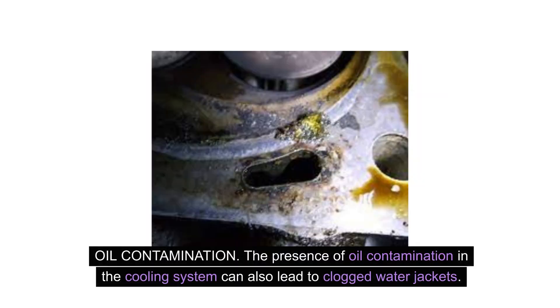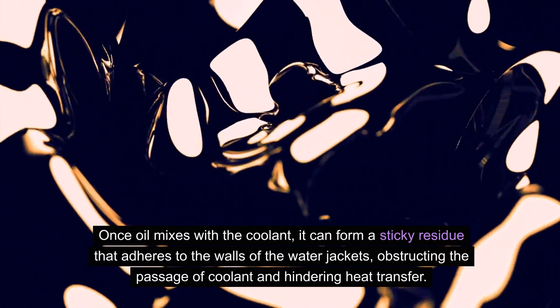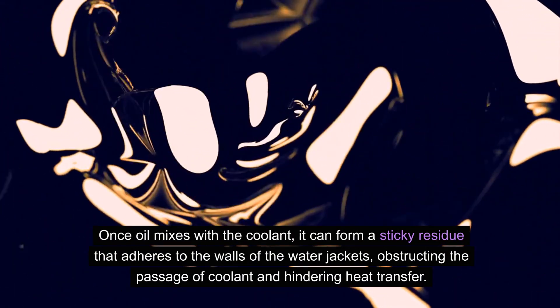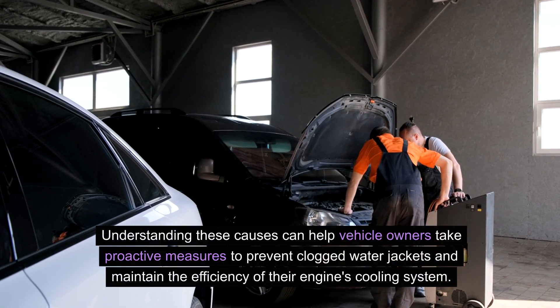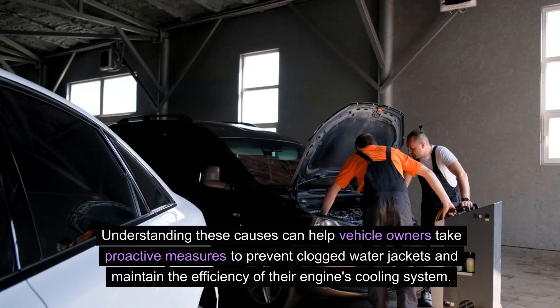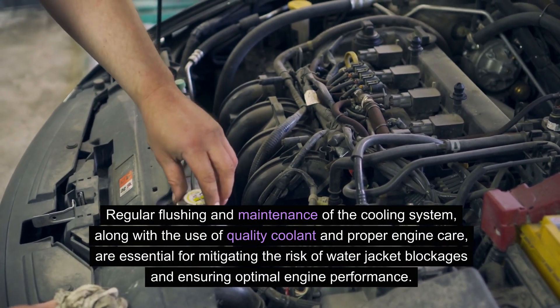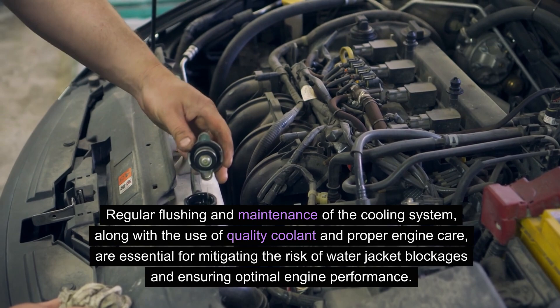Oil contamination in the cooling system can also lead to clogged water jackets. Oil can enter the cooling system through various means, such as a leaking cylinder head gasket or a cracked engine block. Once oil mixes with the coolant, it can form a sticky residue that adheres to the walls of the water jackets, obstructing the passage of coolant and hindering heat transfer. Regular flushing and maintenance of the cooling system, along with the use of quality coolant and proper engine care, are essential for mitigating the risk of water jacket blockages.